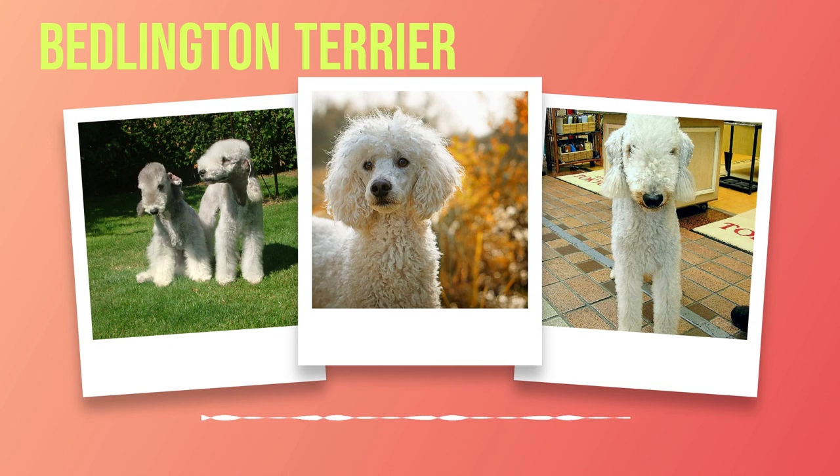Having explored the captivating world of the Bedlington Terrier breed, let's venture further into this fascinating journey by delving into the history and origin of these extraordinary canines. Chapter 2: History and Origin. In the vast tapestry of dog breeds, the Bedlington Terrier stands as a unique and captivating presence. This chapter delves into the fascinating history and origin of this remarkable breed, shedding light on its humble beginnings and the roles it has played throughout history.